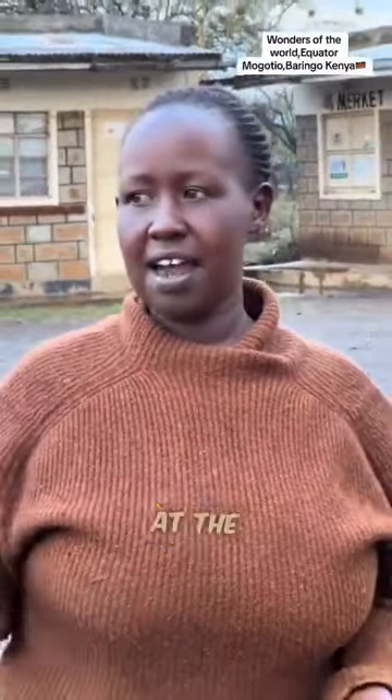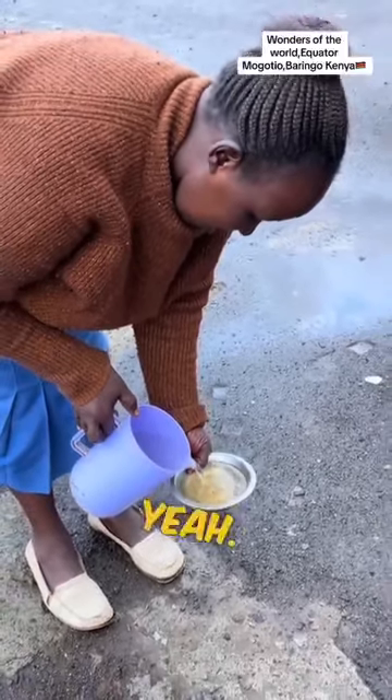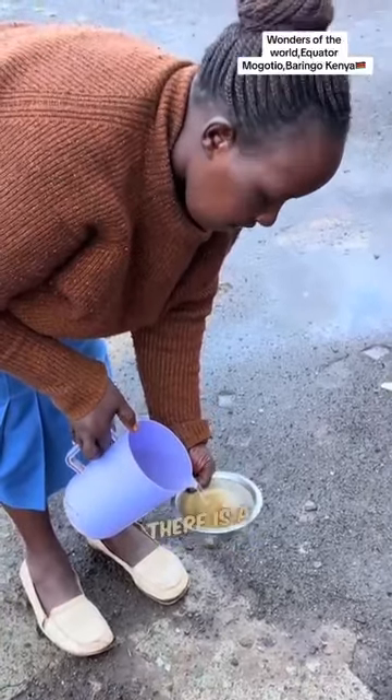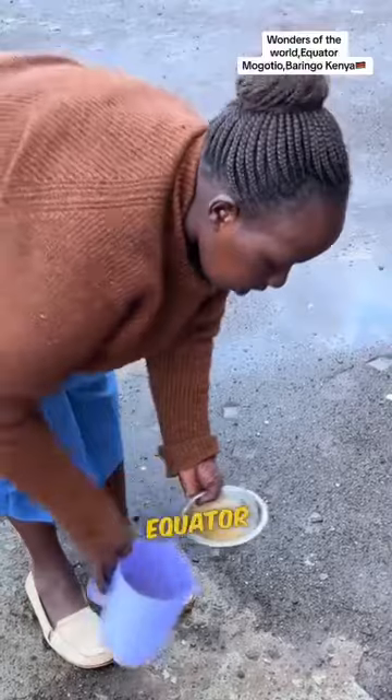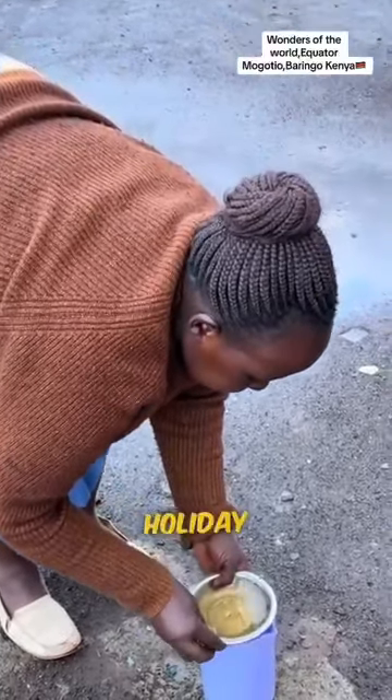Now we finish our experiment at the line of the equator. Can you see the difference? Interesting. There is a certificate for crossing the equator. Thank you, but the office is closed today — it's a holiday.